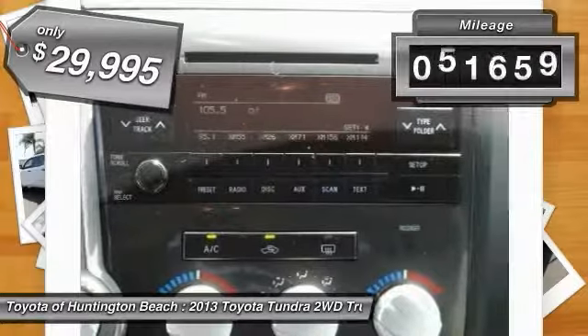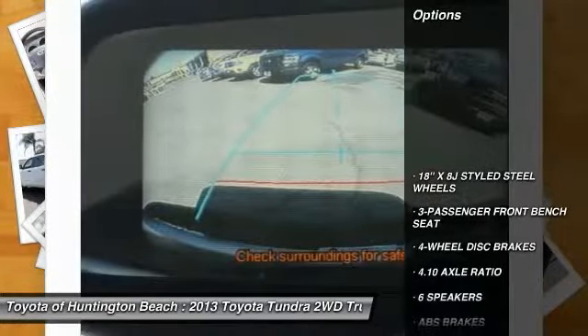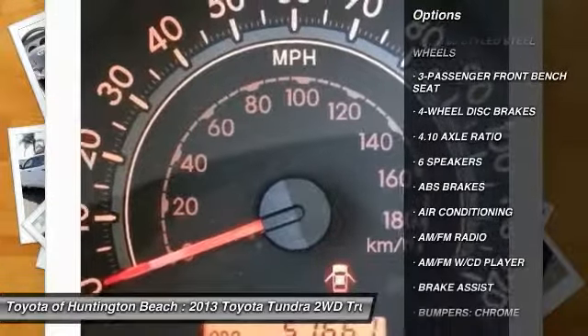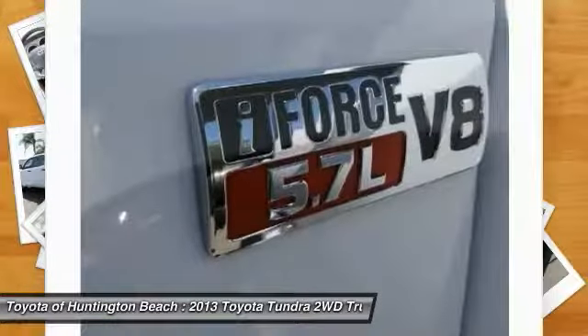This vehicle has less than 55,000 miles. Here are some of this vehicle's great options: traction control, air conditioning, dual airbags, power steering, AM FM stereo with CD player, and 4-wheel disc brakes.